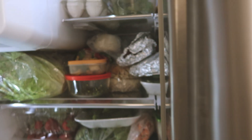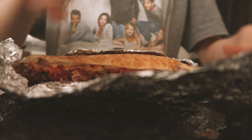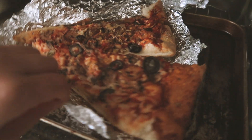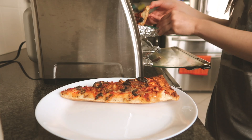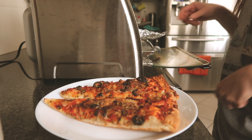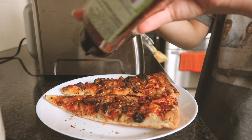I didn't even bother to try cooking for lunch because I got really lazy after breakfast. Here I am just heating up leftover pizza from the night before — super fancy stuff. Sprinkling on a million dried red pepper flakes because I'm an addict.